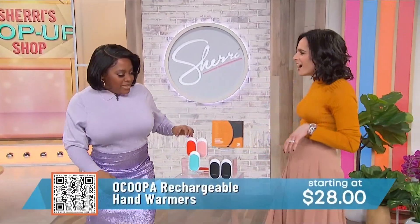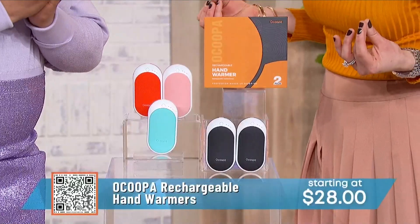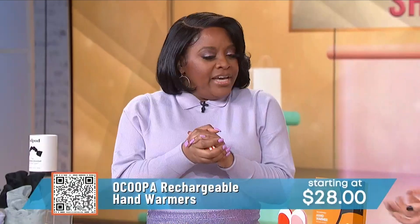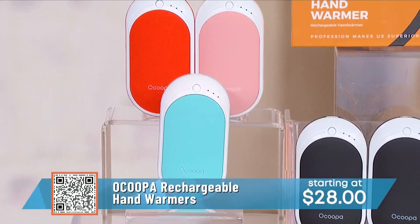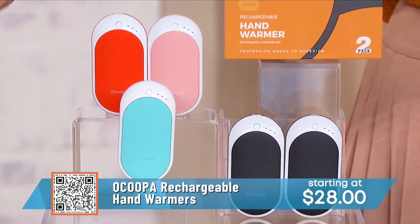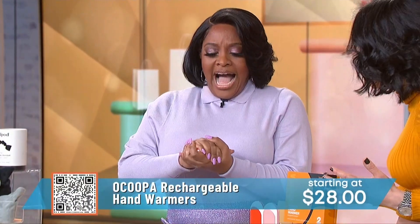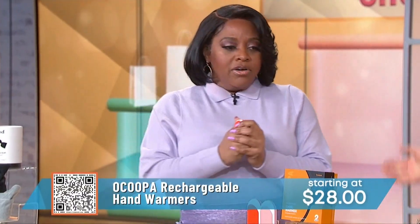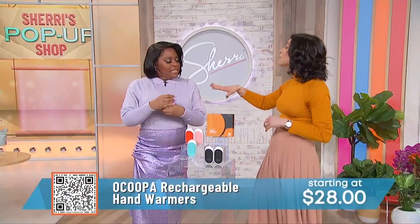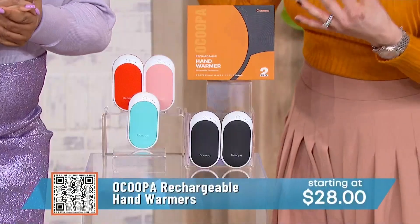This is a rechargeable hand warmer. I can feel it — isn't that smart? A lot of hand warmers are single use, which is a waste of money and bad for the environment. This one you just plug into a USB cord and it warms up within seconds. It comes in three different temperature levels and it's super simple to use.